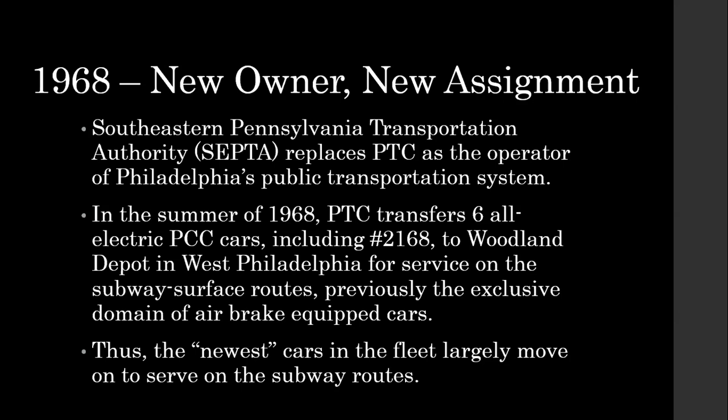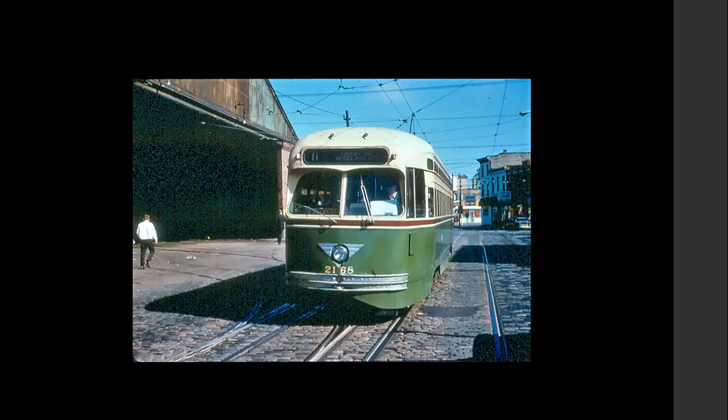The reason they had to do this transfer was that there was going to be major repairs on the Girard Avenue Bridge, which would cut off the Cortland shops for major repairs. So they wanted to get the newer all-electrics over to the subway in West Philly and move the older air cars back up to North Philly, because they wouldn't have access to the Girard Avenue Bridge for a couple years. They did this big transfer in late '68, and 2168 was in the first group. Our good friend Dave Harwitz took this shot of 2168 right after it came to West Philadelphia — it was a bit of a novelty to see an all-electric car on the subway surface route. You can see it passing the former Woodland Depot.